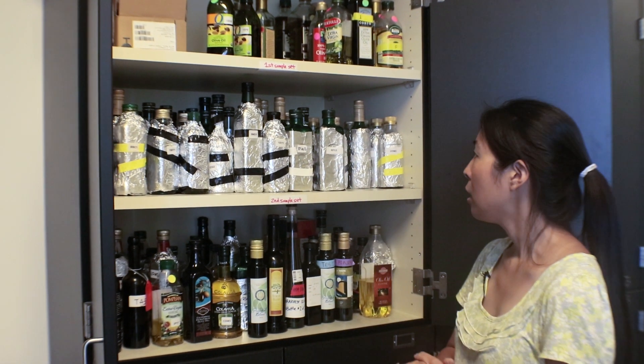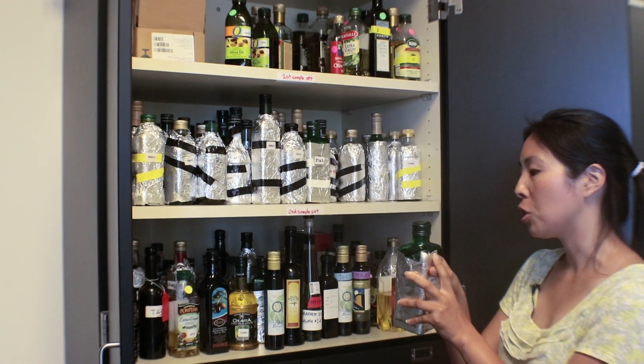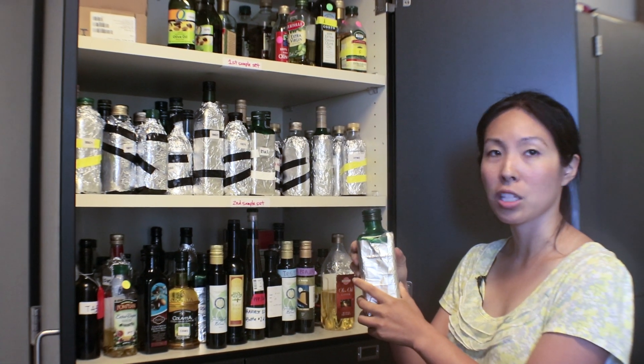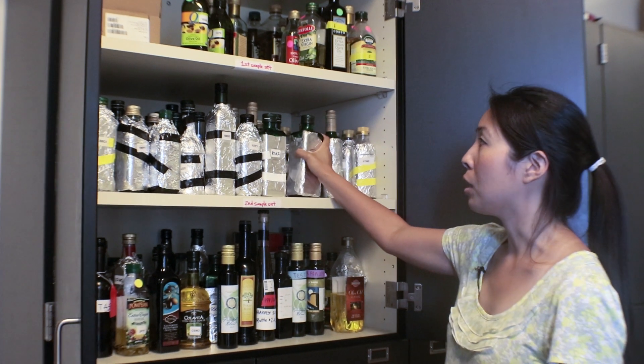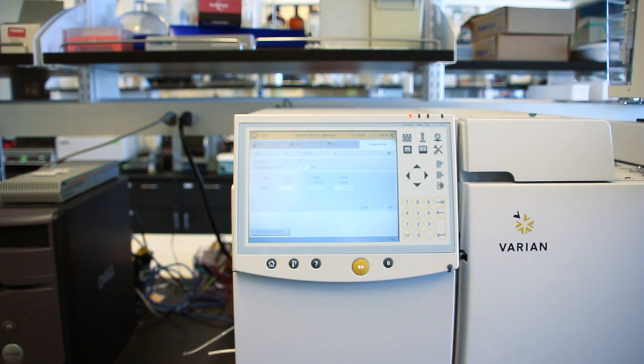We pour it out and replace the headspace with nitrogen to displace oxygen, which slows down oxidation in the oil. We then store the samples in a temperature-controlled room in the dark.